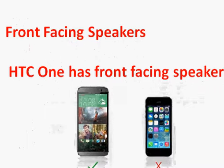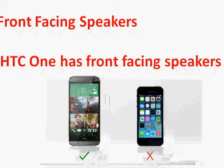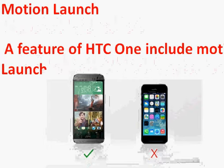A few noteworthy HTC One features: it has front-facing speakers, which are great for watching movies. It also has a motion launch feature, so you can wake the phone by shaking it rather than swiping.